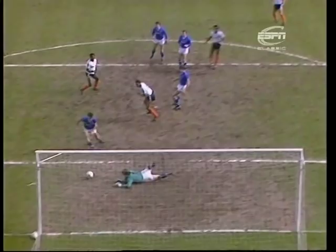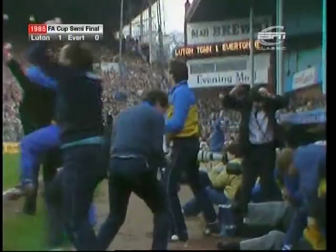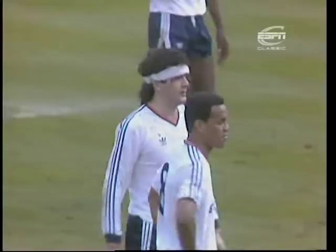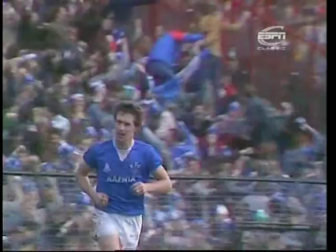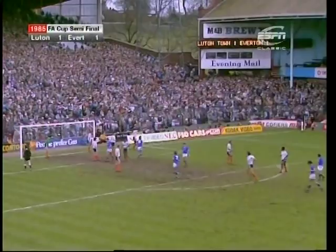Is Sheedy going to curl one? He drove one — it's there! Sheedy! Everton have equalised — just under five minutes from the end. Kevin Sheedy with his left foot, down the bottom corner. And Luton, who must have felt they were at the gates of Wembley, have suddenly been dragged back.